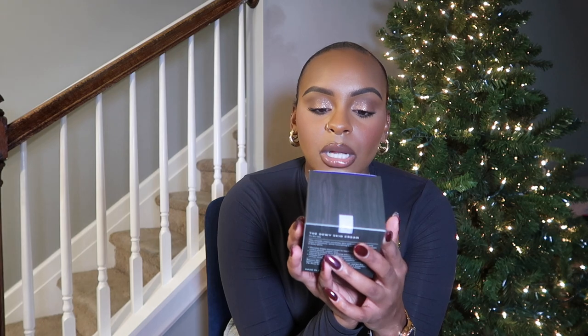Speaking of skincare, I also picked up the Tatcha Dewy Skin Cream. I talked about this in my October favorites — it was a little trial size that I tried and I fell in love with it, so I had to go back and get the full size. I waited for the sale because this stuff is expensive. The packaging is always amazing — luxurious Tatcha products — but the actual cream? It's heaven. I think this is going to be my new go-to moisturizer, especially for winter time. I won't use it every day because it's pricey, but it's definitely a go-to in my routine.